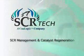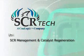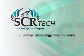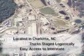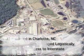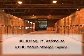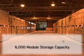SCR Tech is focused on SCR management and catalyst regeneration. The technology comes from Germany and has been used there for over 12 years. We're located in Charlotte, North Carolina and have great access to the interstate system for trucks to be staged logistically in and out, which is a very important feature for our clients. We have about 80,000 square feet of warehouse space, which can store catalysts comfortably up to about 6,000 modules.